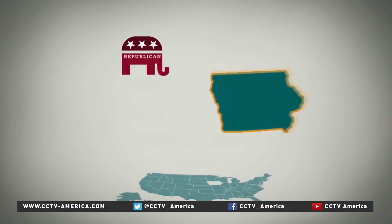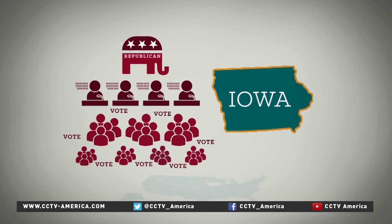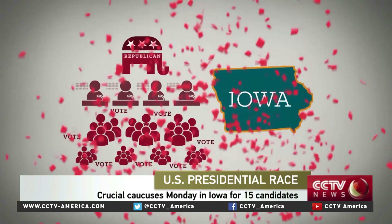On the Republican side, an Iowa caucus is pretty straightforward. People turn up, listen to speeches, vote, and then go home. The votes are then tallied across the state, and a winner is declared.